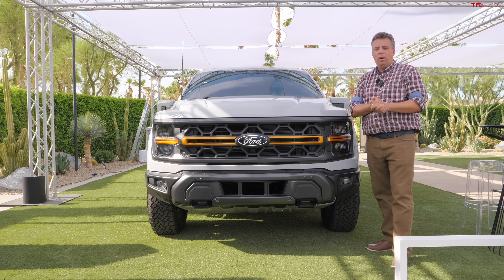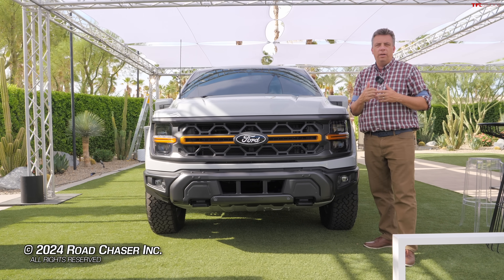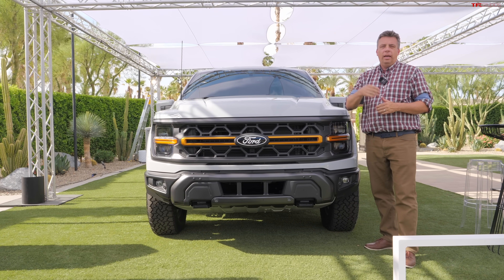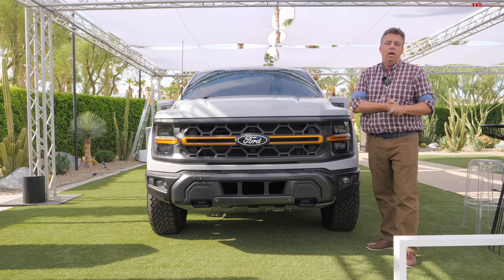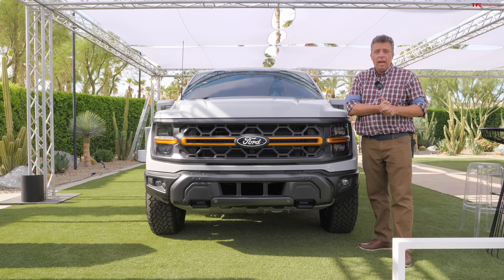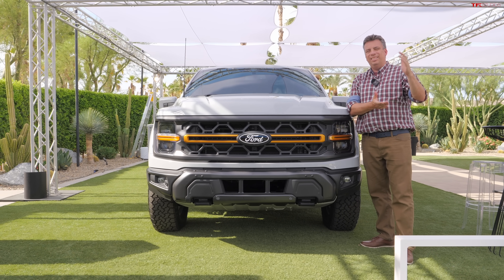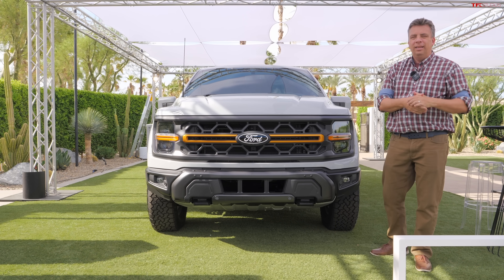Let me know what you think in the comments below. Does Ford have enough for 2024 to keep fighting and stay just ahead of GM half-ton trucks, and maybe even the Ram and Toyota half-ton trucks? Let me know in the comments below, and I'll see you next time at alttfl.com.